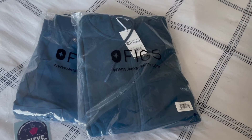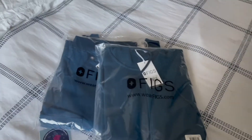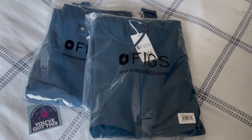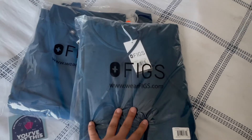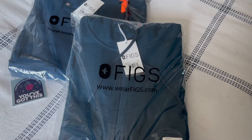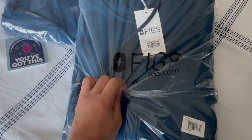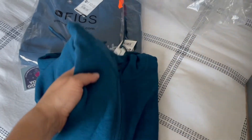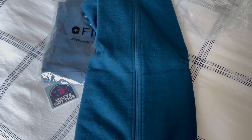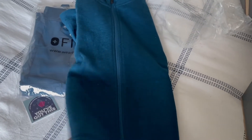I decided to buy a pair and I was hooked. Figs can run you anywhere from $40 to $60 depending on the item. I bought this hoodie that was actually about maybe $90. The color I purchased this time is the Deep Reef — this is the Deep Reef Essential hoodie and I love this color.